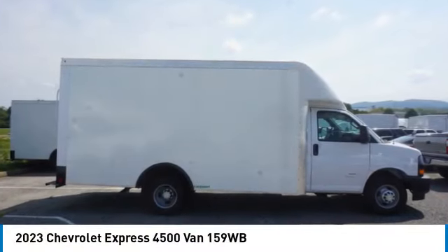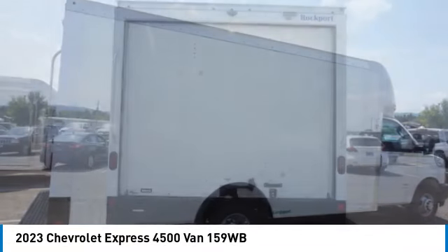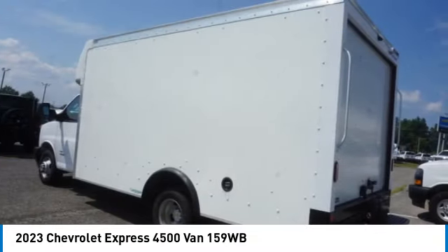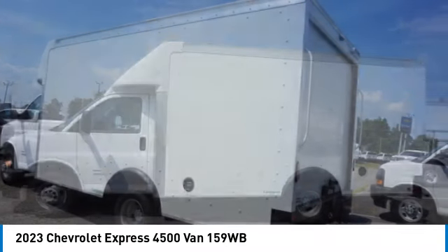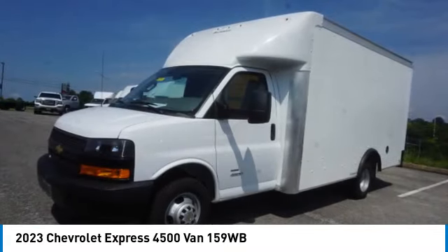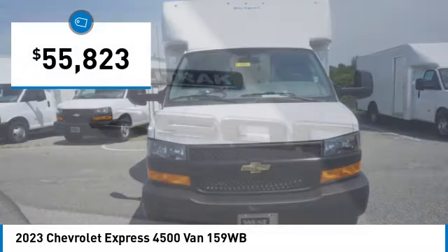Looking for the right vehicle? Check out the 2023 Express. The Express offers massive spaciousness, style, safety, and a surprising amount of optional features. With enhanced towing and hauling capabilities, the Express is built to get the job done and is priced below $60,000.